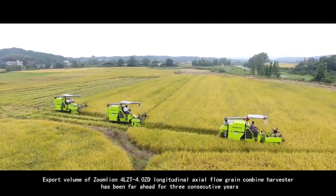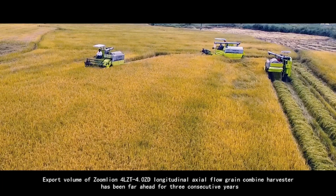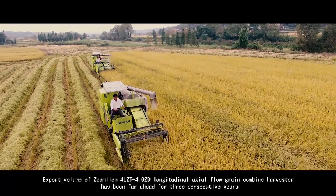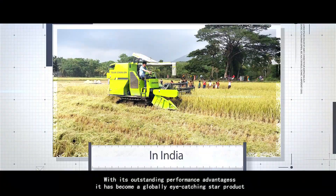Export volume of Zoomlion 4LZT 4.0ZD Longitudinal Axial Flow Grain Combined Harvester has been far ahead for three consecutive years. With its outstanding performance advantages, it has become a globally eye-catching star product.